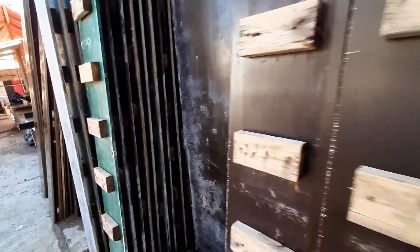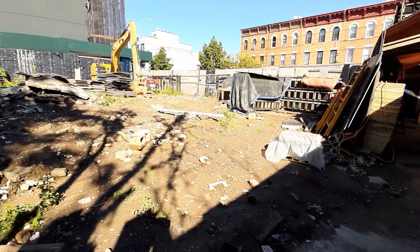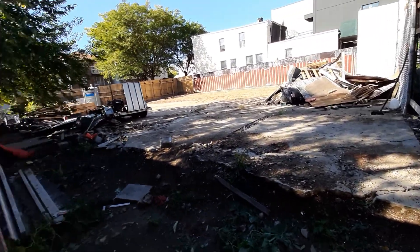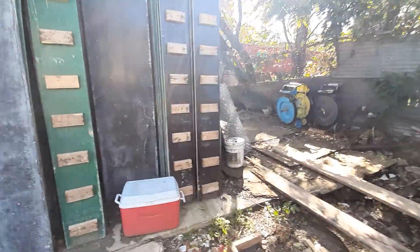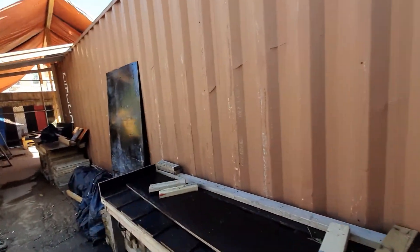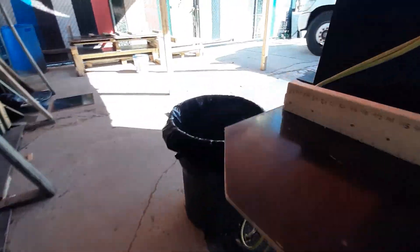Now, what do we use these containers for and why are we selling them? We use these containers as a temporary workshop. As you can see, we are building foundations out of this plywood for a building — that is the construction site. We use this container to protect the plywood material because we're going to reuse it over and over.